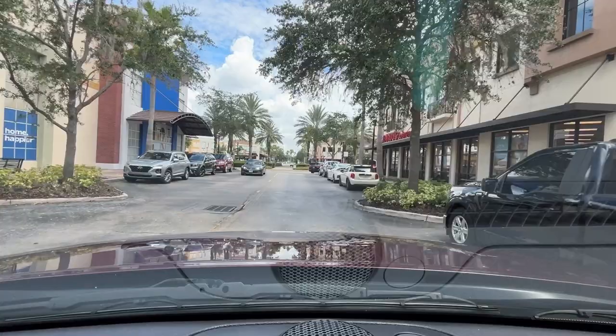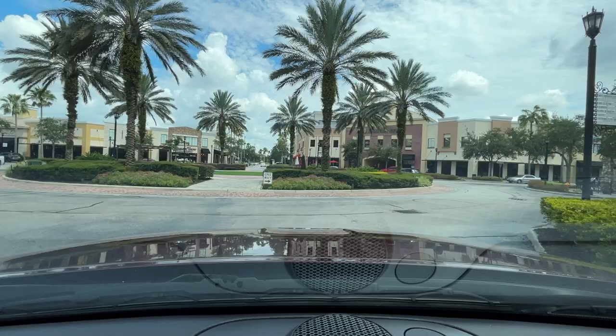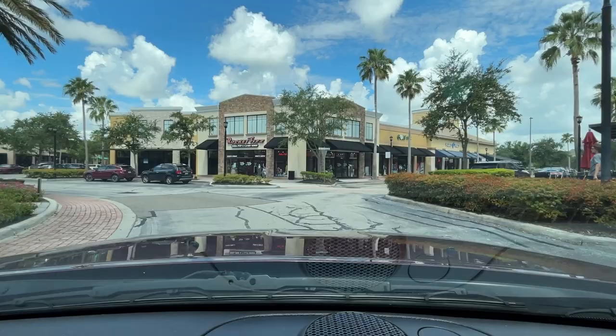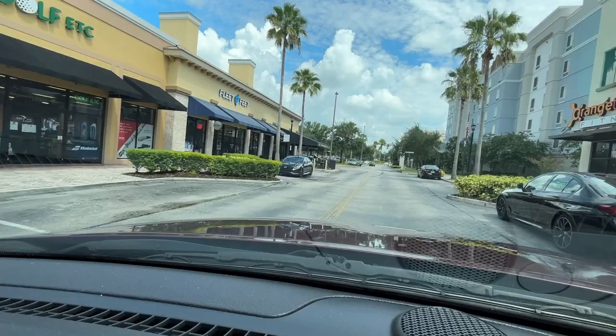On the right we have Ideal Image and a luxury nail bar called Paint, and Famous Footwear. Here we have the Mongolian Grill and then over here we have Dewberry. Lane Bryant left but we still have Fish City Grill and a Rocket Fizz, which is a lovely old soda shop with really fun unique candies. We've got an Orange Theory Fitness, Fleet Feet, and Golf Etc.